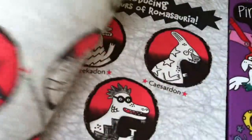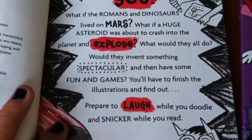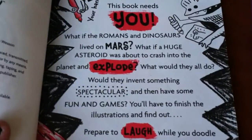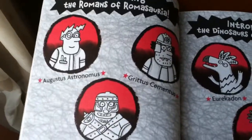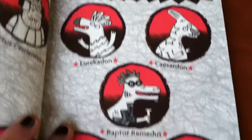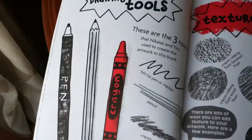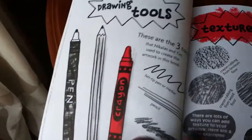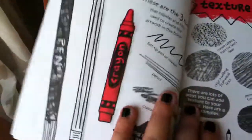The way that these books work is it'll give you an idea of what is happening — like, what if the Romans and dinosaurs lived on Mars and a huge asteroid was about to crash. It shows you the main characters, gives you some tips on making textures, and shows the three tools you should use: a pen, a pencil, and a crayon.